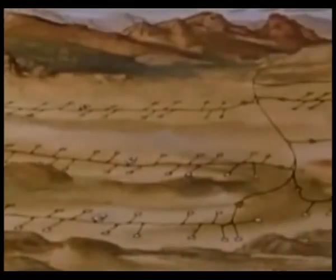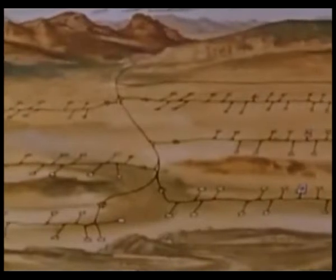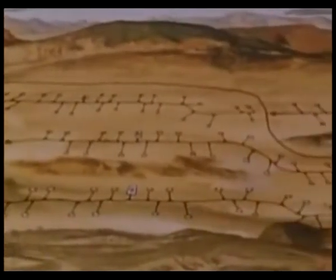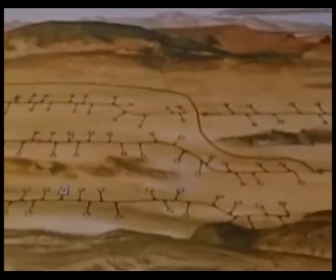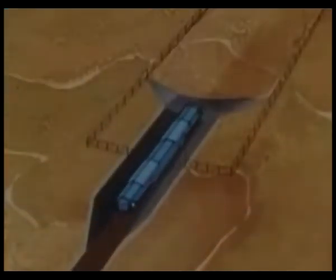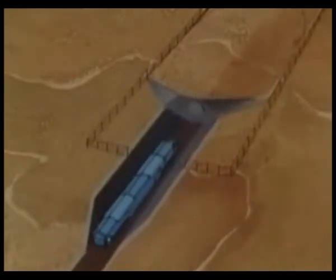The MX force will be based in broad desert valleys in the southwest, far from any large cities. The 23 protective shelters for each missile will be spaced along an access road so that no enemy warhead could destroy more than one. A transporter vehicle will move the missile from shelter to shelter. The missile will be placed in one of the shelters while a dummy missile takes its place in the transporter. It will be impossible for enemy spy satellites or ground observers to tell where the missile really is.